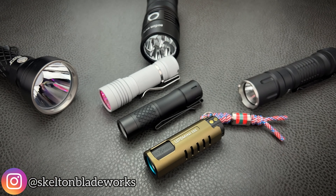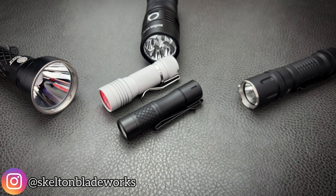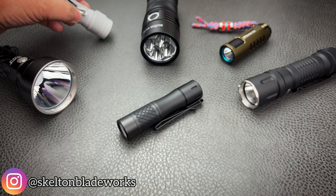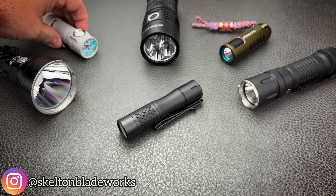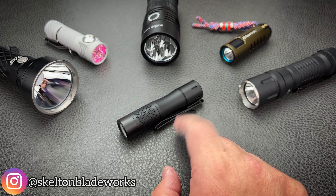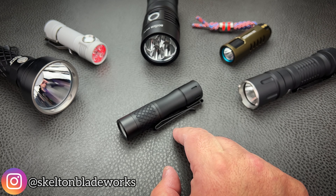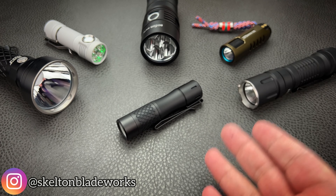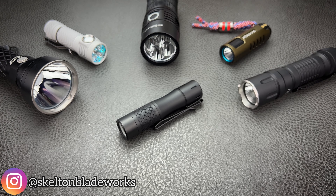Inside is a 14500 rechargeable lithium-ion battery. Neal's Gadgets, because they've been in this business for so long, know what they're doing. They give you a very powerful vape cell battery with your purchase that allows you to actually use the full potential of this light.